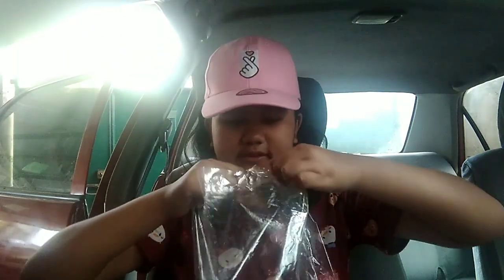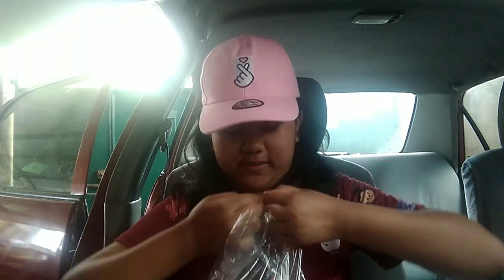I just opened it. There's a lot of extras! Let's start off with the extras.